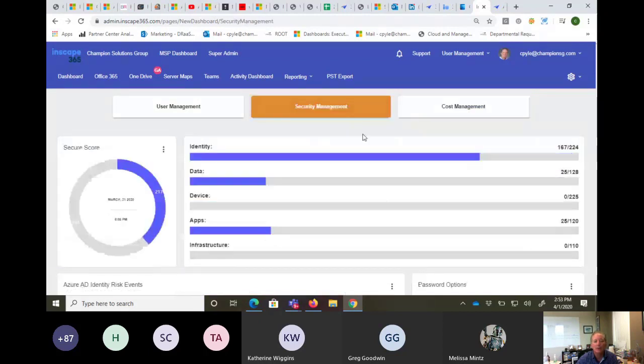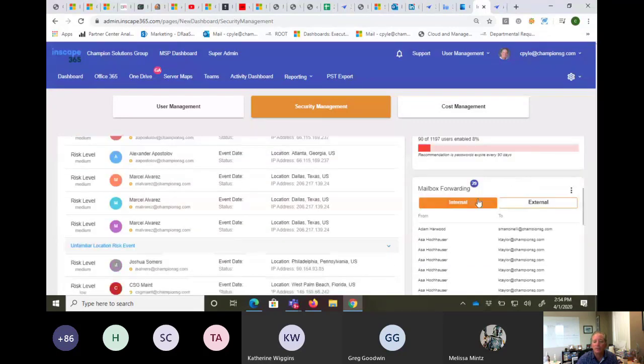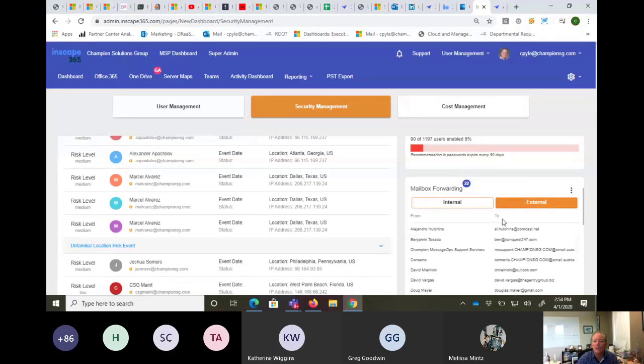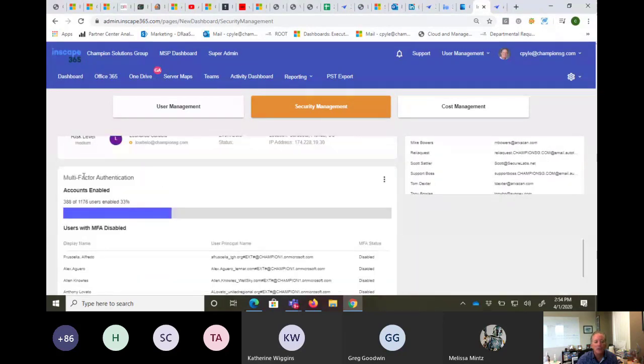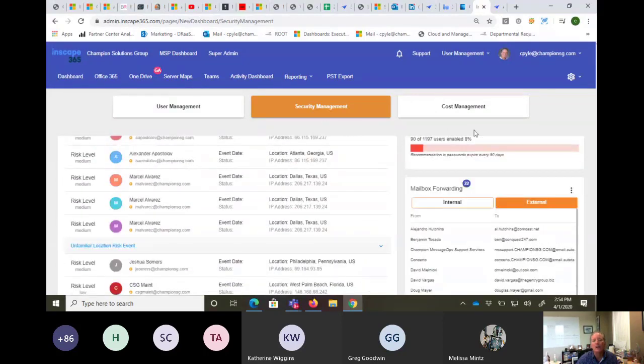The last new area is security — making it easier for IT professionals to quickly see within your organization who has strong passwords, who has passwords set never to expire, detailed logs for that, who's forwarding email internally and externally, who has multi-factor authentication turned on or off. We're also adding who's sharing OneDrive files outside of the organization, with more security features coming soon.